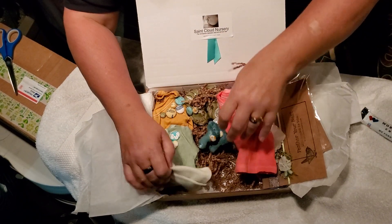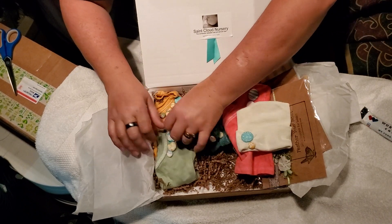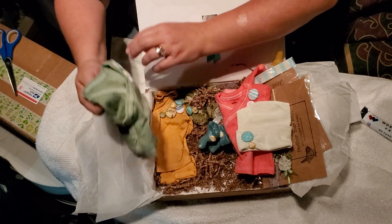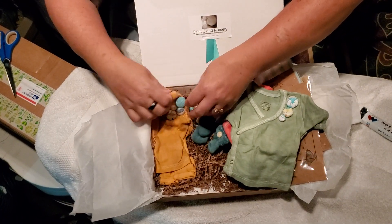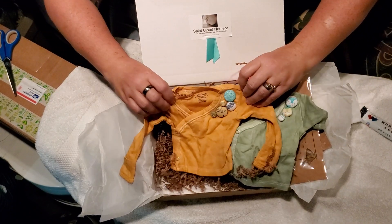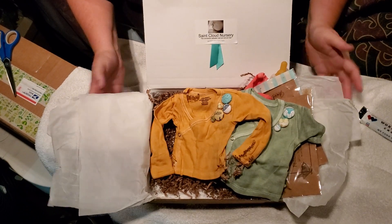Let's see what else we got here. We have a little hat. And then we have another little shirt. I think these are preemie — oh no, these are newborn. Okay, these are newborn. And then there's another shirt with little buttons on it. Very cute. Some neutral colors.